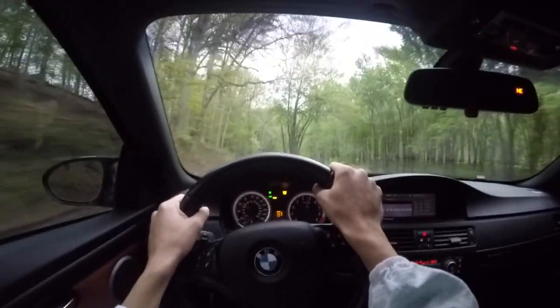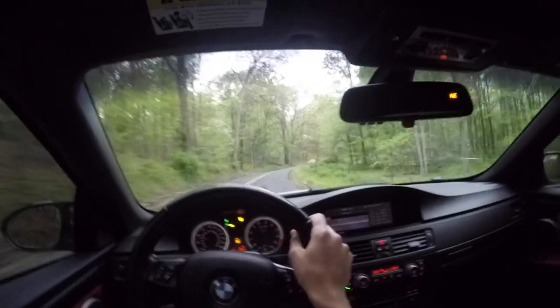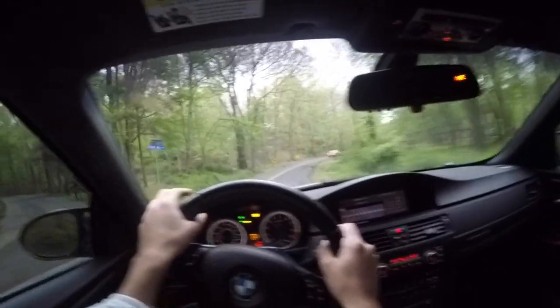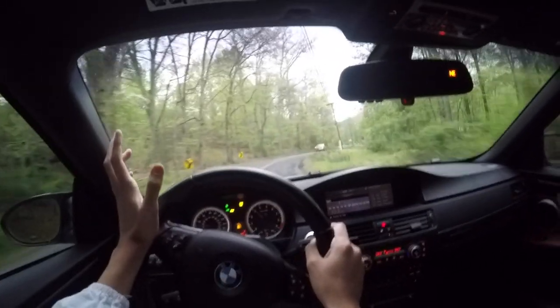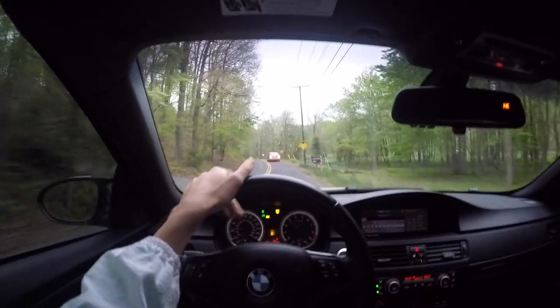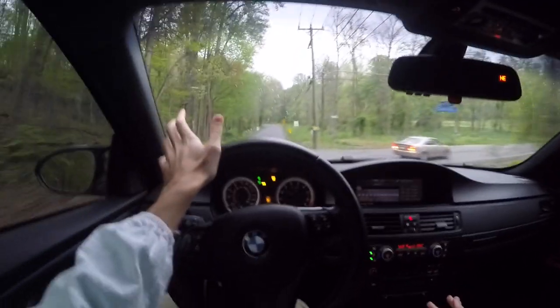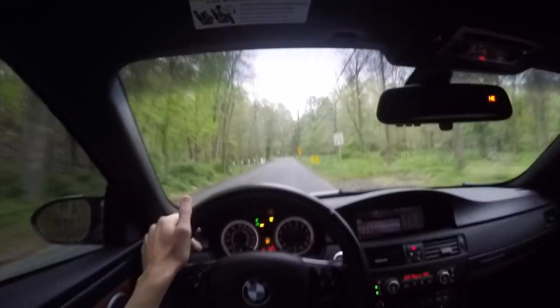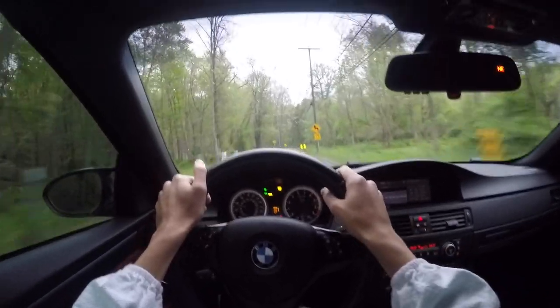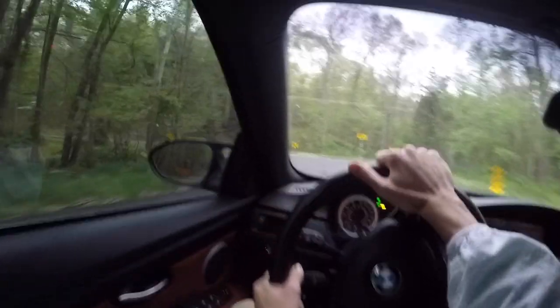It just loves to be revved. What an incredible engine this motor is — 4-liter naturally aspirated V8, 8,400 RPM red line. It really doesn't get much better than that. These things are legendary for a reason. They're just a blast to play around with, and the suspension is all very nice and tight.